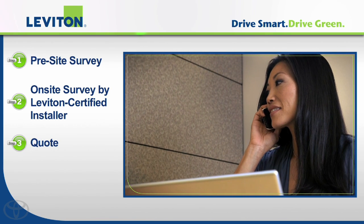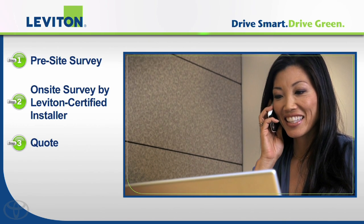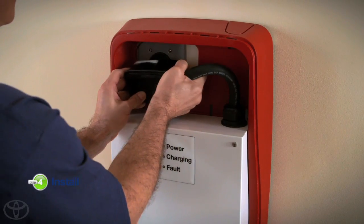About two business days later, Leviton called back with a quote that included everything — the local permits, wiring, level two charging station hardware, and labor. Once I approved the quote and Leviton got the permits, I was able to set up an appointment for the installation. Leviton took care of everything.